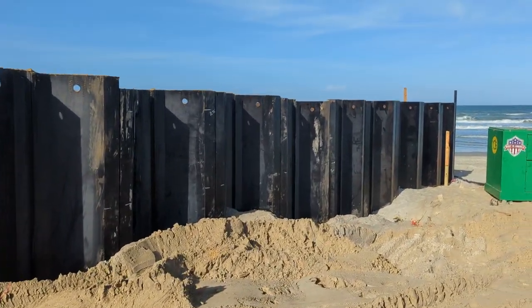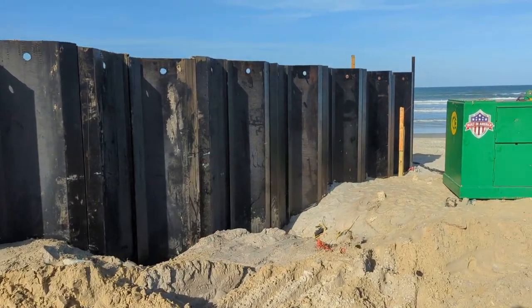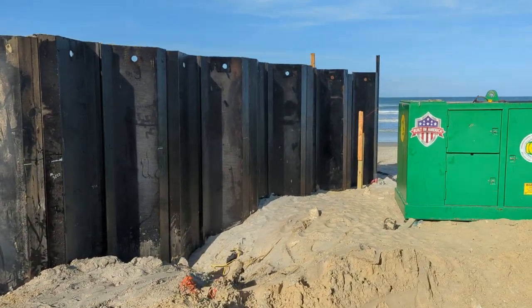Two weeks of driving these steel panels into the sand. There are 23 panels on this sidewall.